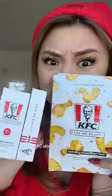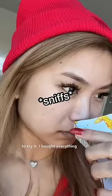I found KFC skincare in Bali and of course I had to try it. I bought everything that was on there.